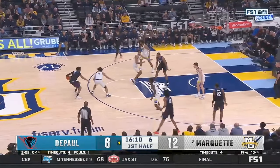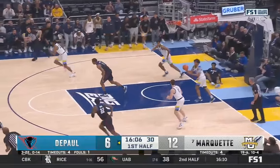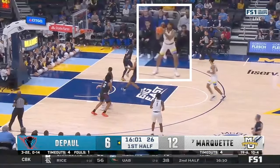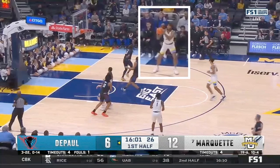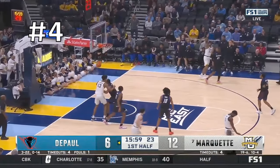One of the fun things about Marquette is they get out and run in transition. As Tyler pushes the ball up the court, he's going to throw this cross-court pass. Not only is this ball on a rope, but it hits his teammate right in his shooting pocket so that he can go straight up into a shot, and those little details are what make him special.